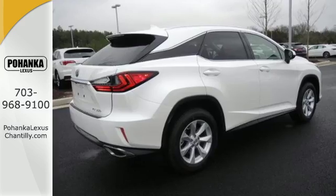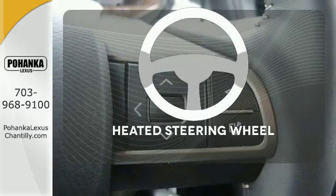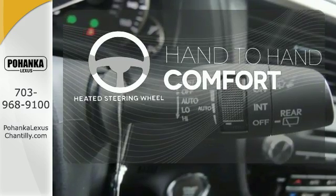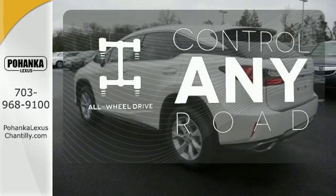Get inside and show the world you're just as sophisticated as the car you drive. The heated steering wheel gives you another layer of comfort on those cold days. All-wheel drive allows you to master any road, any time.